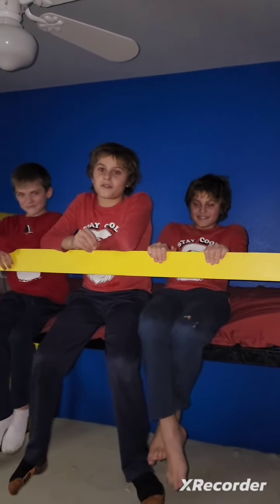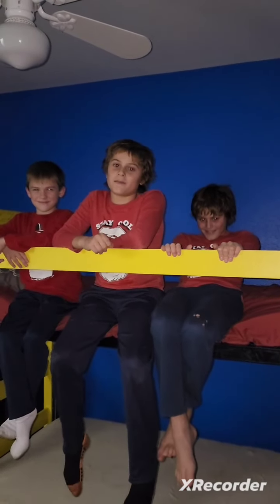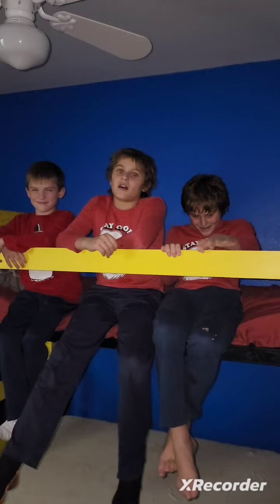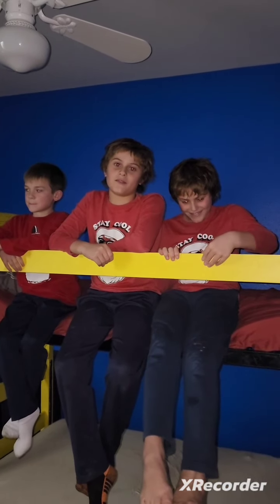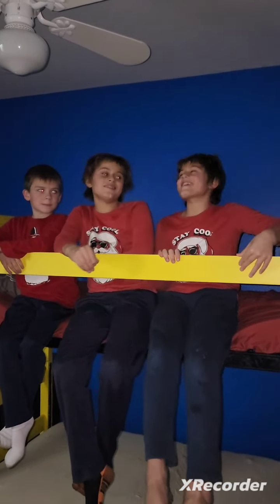That's the end of the video, guys. Remember to comment down below what we should name our goldfish — there are three of them. Like and subscribe, and we'll see you in the next one. See ya!